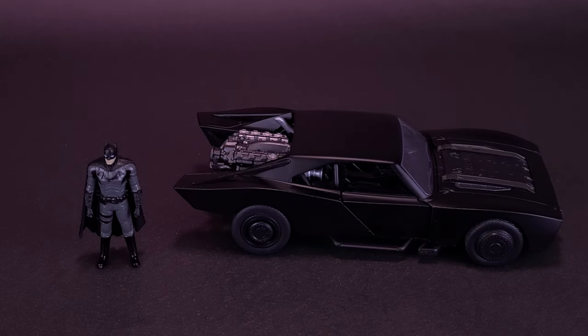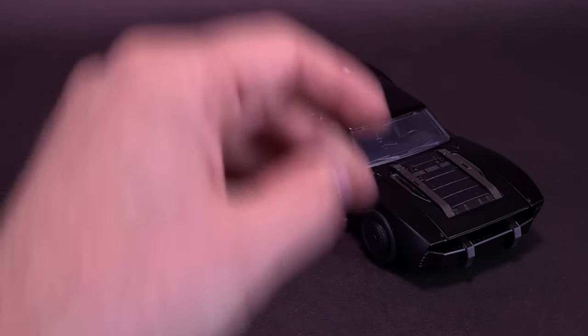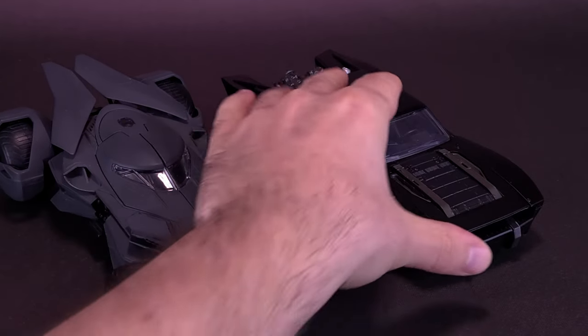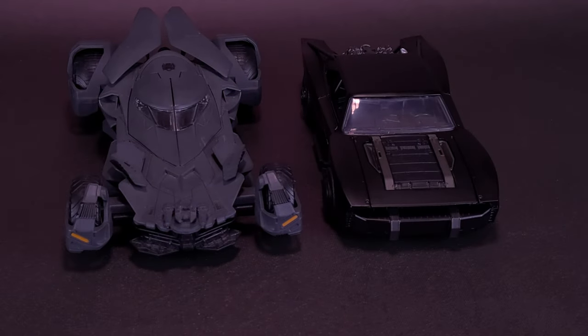Speaking of other 1/24th scale models, we're going to move Pattinson over for the time being and bring in Ben Affleck's Batman Batmobile, which is also 1/24th scale, to compare the two. Affleck's Batmobile is certainly a lot bigger and more menacing than the sleeker, streamlined Pattinson version of the Batmobile.